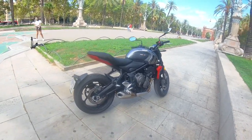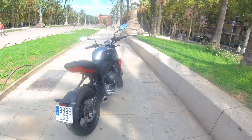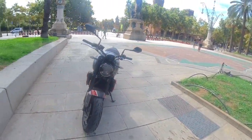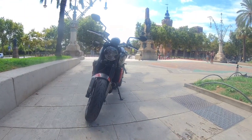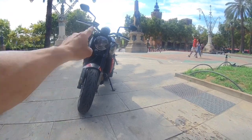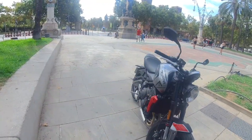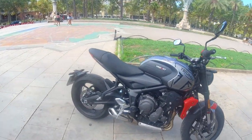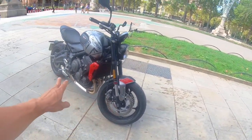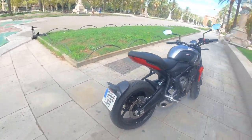Ganda ng Trident na ito. Talagang maganda ang forma. I-start natin sa kanyang mukha — mukhang classic sya dahil sa kanyang headlight. Tapos, maganda rin dahil yung mga nakakabit na instrument sa kanyang katawan. At ganda ng 3-cylinder. Talagang macho.